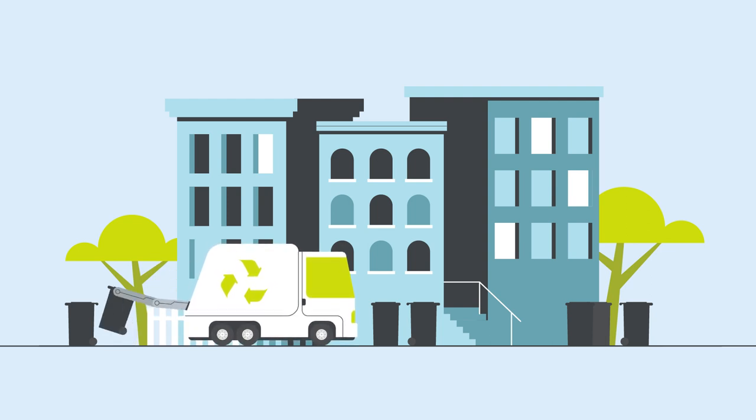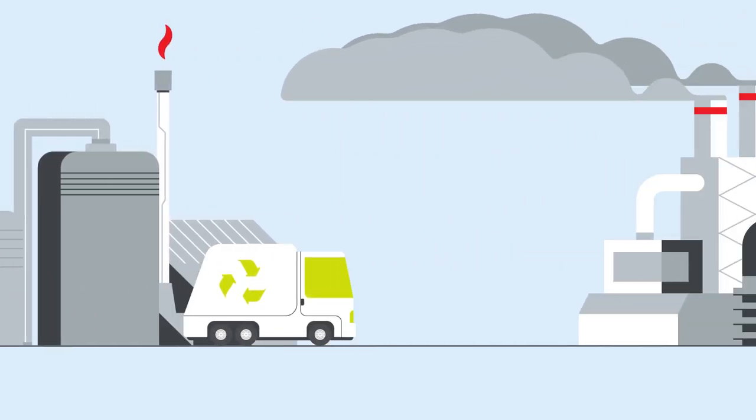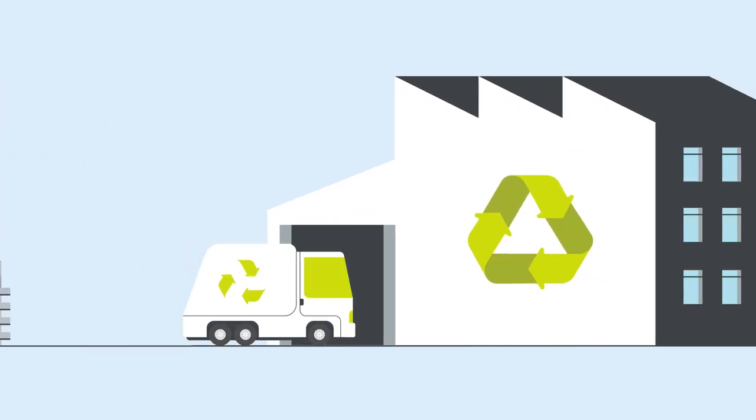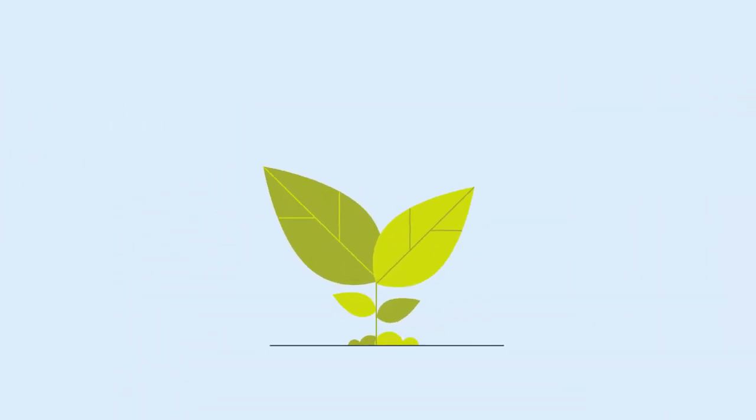Every year, 2.5 billion tons of waste is produced in Europe. To tackle waste production, waste needs to be diverted from incineration and landfill to reduce environmental pollution and create a more sustainable and circular economy.